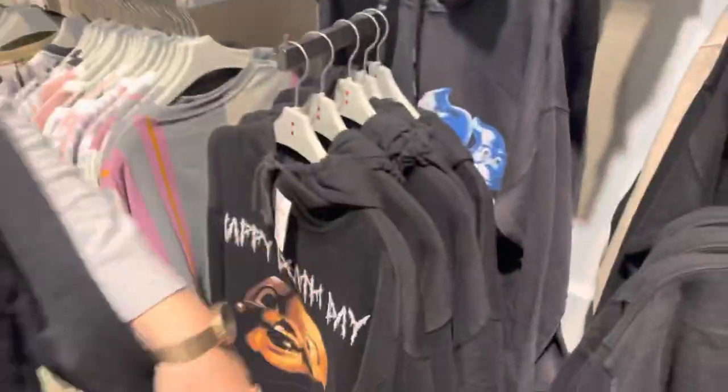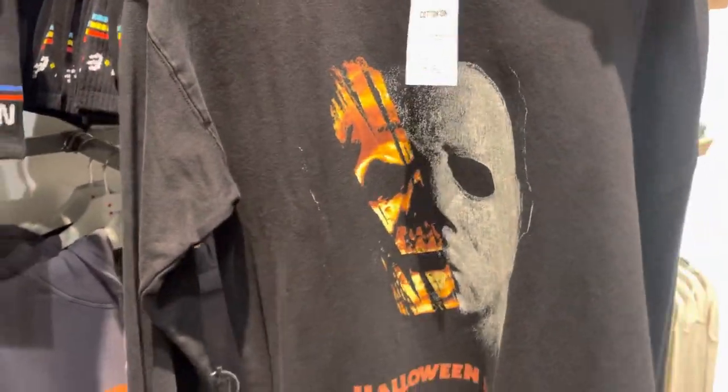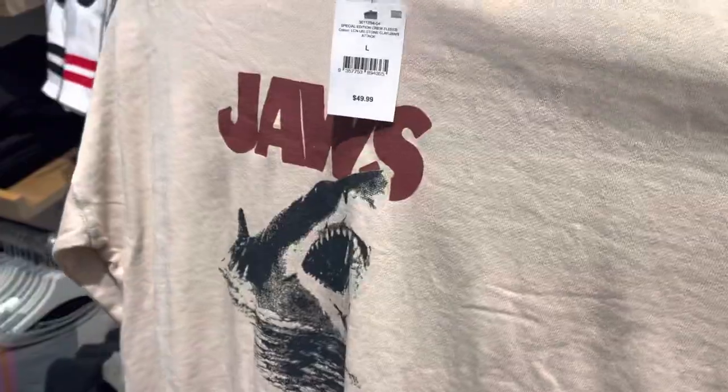The color is nice. The vintage look is so good. This is for girls — is it really? No, it's not. This is the men's area. They got Happy Death Day, Casper. This Michael Myers one's pretty cool — look at that. Oh my gosh, this is nice. That's a nice sweater. I like the color. The Jaws one — there's nothing on the back of this one.